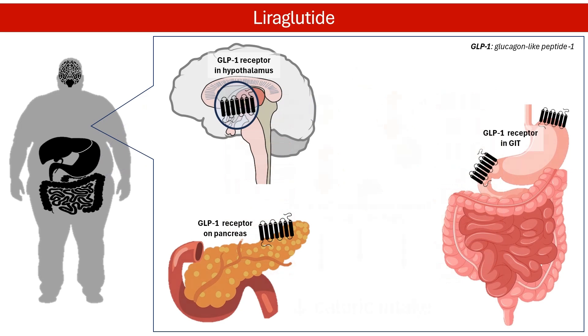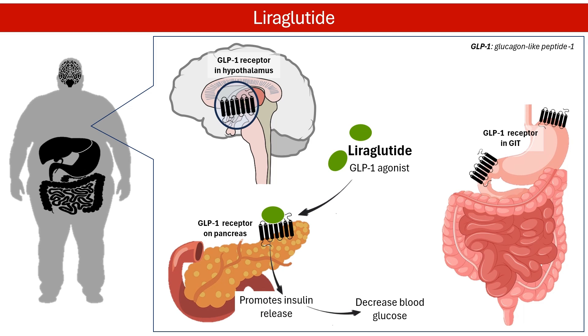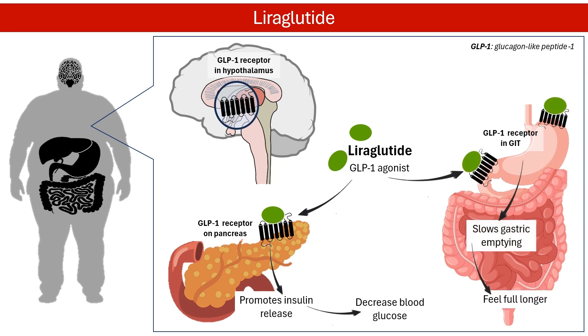Liraglutide helps people lose weight and body fat mass by reducing hunger and how much they eat. It mimics a natural hormone called glucagon-like peptide-1, or GLP-1, usually secreted after meals. Liraglutide helps control blood sugar by stopping the release of glucagon and increasing the release of insulin from the pancreas. In addition, liraglutide slows down stomach emptying, which makes people feel fuller for longer. In the brain, liraglutide works on the hypothalamus to reduce appetite and how much people eat.